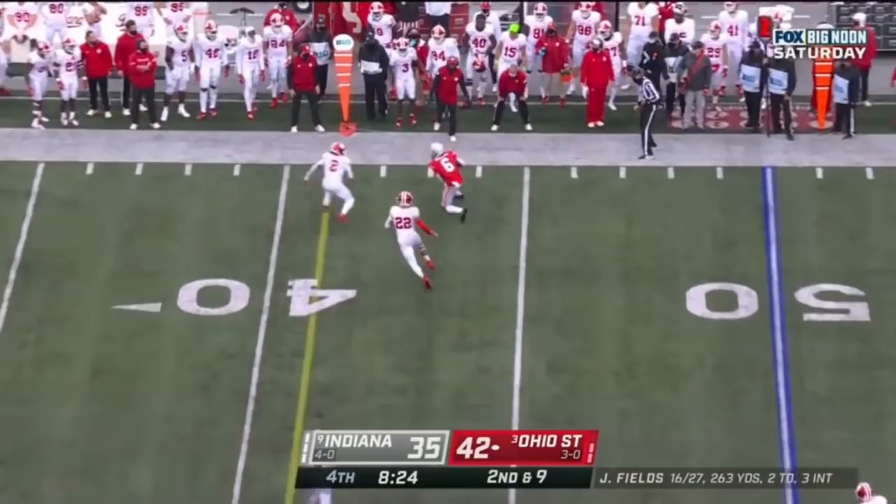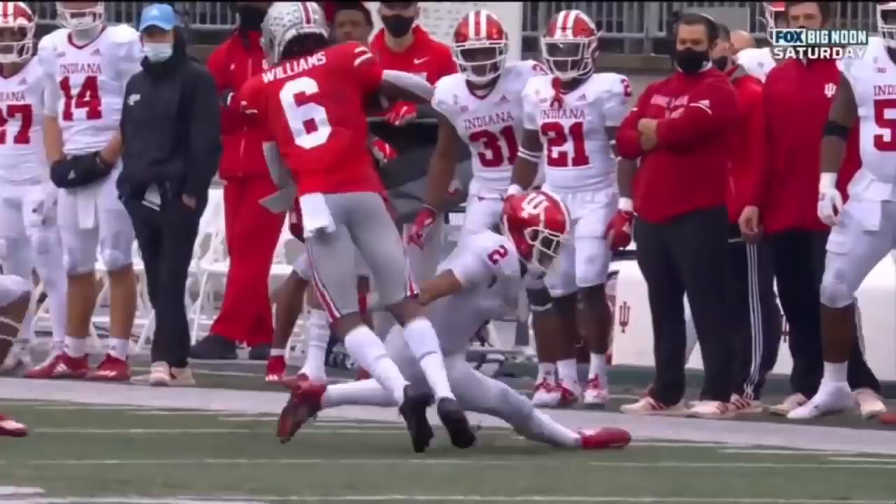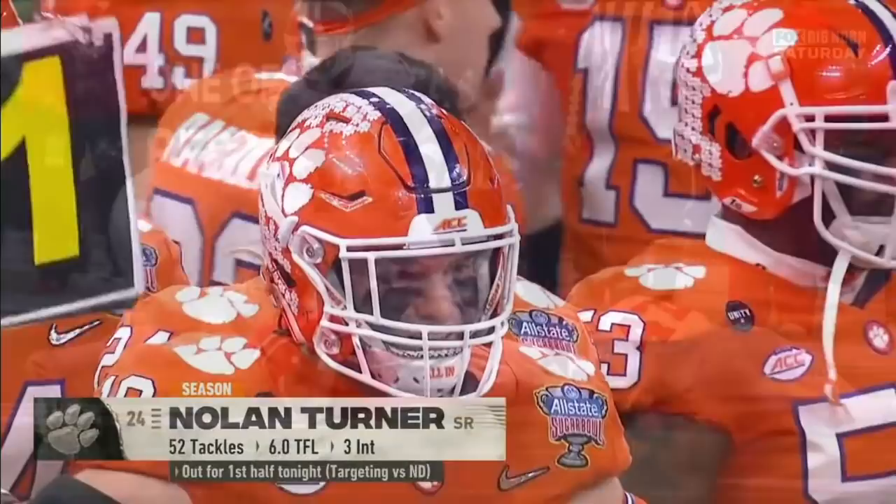Far side, ball caught near the first down marker. Jameson Williams goes forward and he looks like he may have it — with a great run after the catch. He turns up. Beautiful move. And even after getting popped.